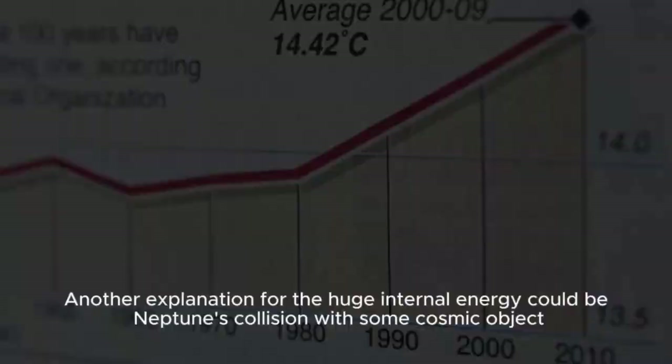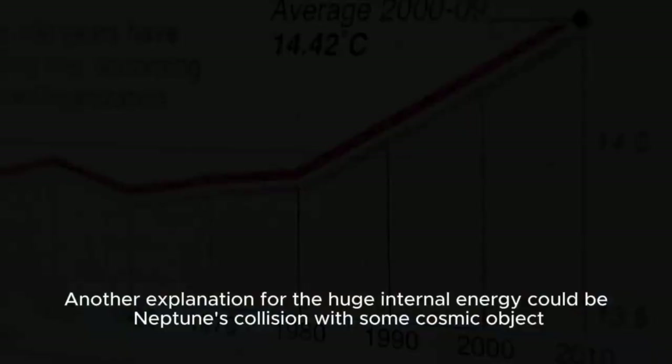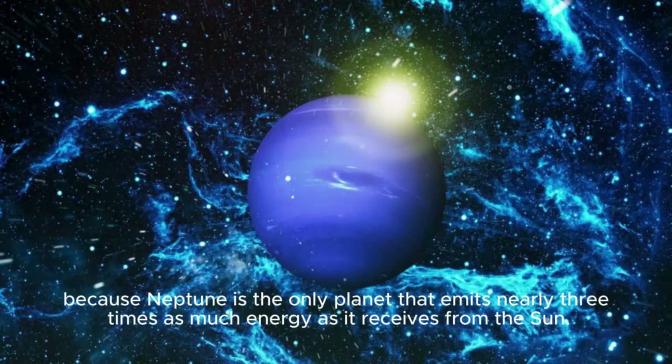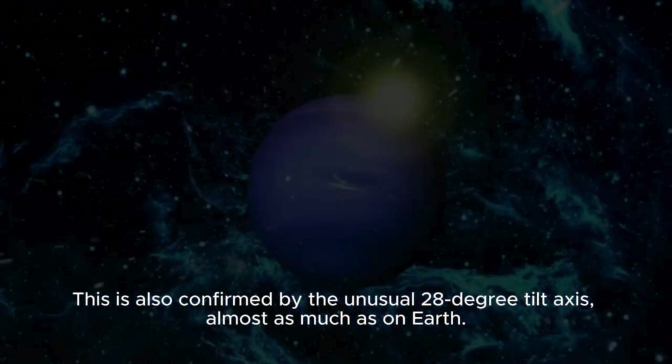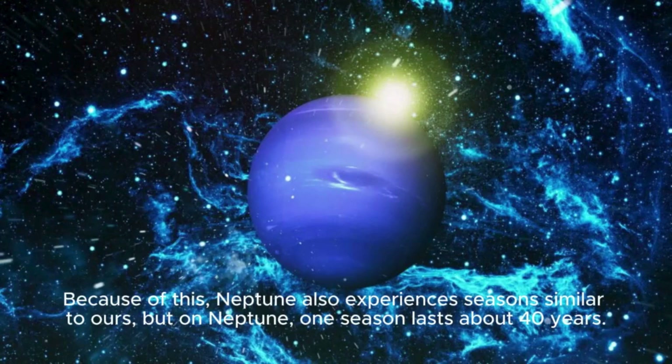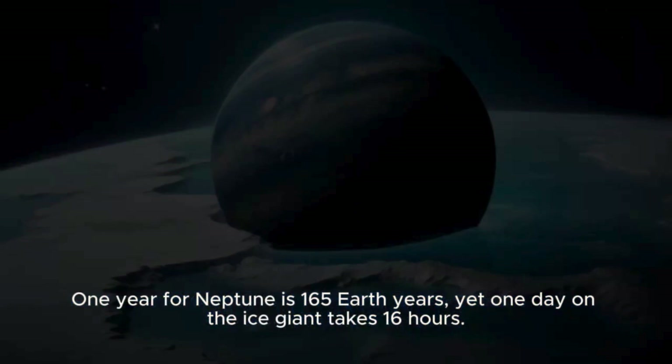Another explanation for the huge internal energy could be Neptune's collision with some cosmic object, because Neptune is the only planet that emits nearly three times as much energy as it receives from the Sun. This is also confirmed by its unusual 28-degree tilt axis, almost as much as on Earth. Because of this, Neptune experiences seasons similar to ours, but one season lasts about 40 years. One year for Neptune is 165 Earth years, yet one day on the ice giant takes only 16 hours. This rapid rotation creates super powerful winds.